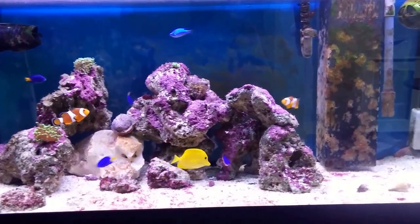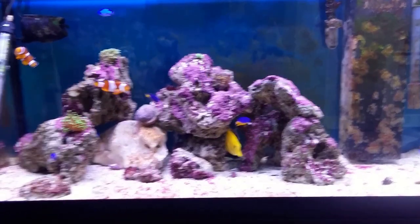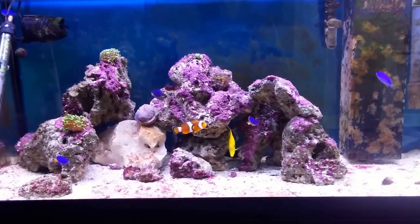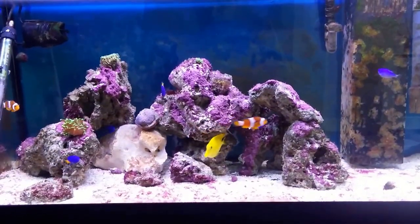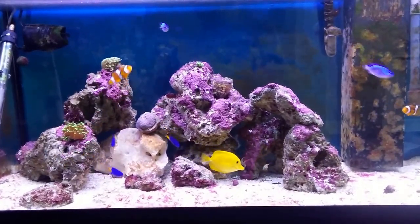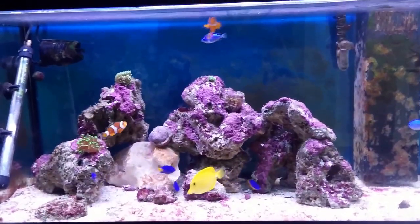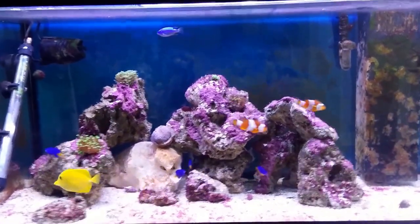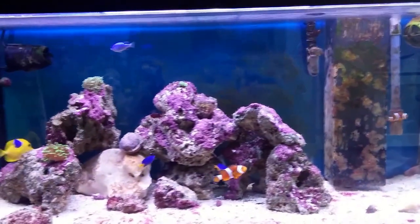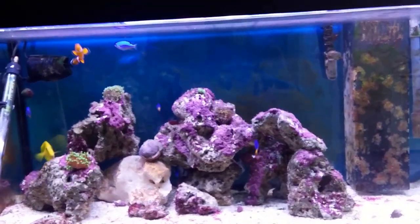I didn't know what it was — I thought it was some kind of coral until I realized it was killing all my other corals. I tried copper, one butterfly fish, peppermint shrimp, plus Aiptasia X to resolve the problem. It's been about three weeks now and I lost the butterfly fish since then.